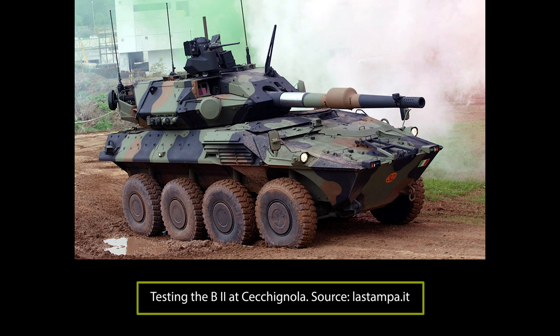Welcome to a new Tank Encyclopedia voiced article. We would like to thank all of our patrons for their support for our project, and this time we would especially like to thank Sisuri for his generous donations.